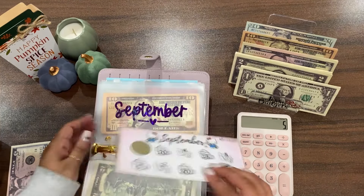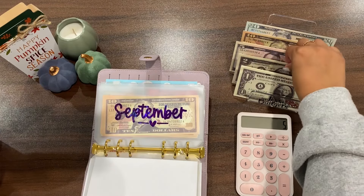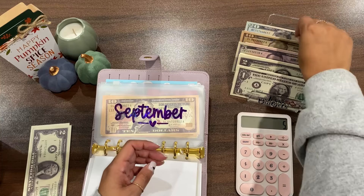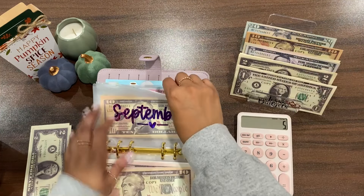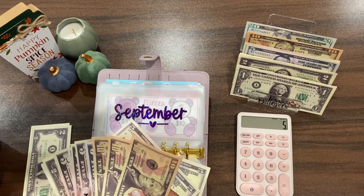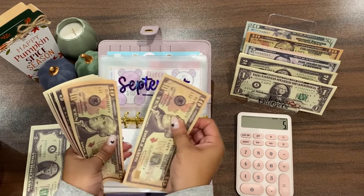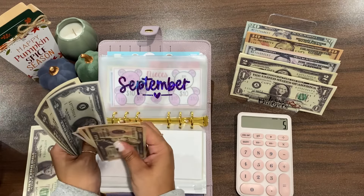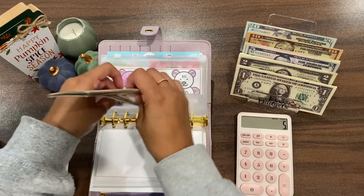I'm going to put in the two and then the one — 15 and 20, let's do it that way. Let's see how much we have in this challenge right now: 10, 20, 30, 35, 40, 45, 50, 55, 60, 65, 67, 69, 71, and 72 — so we have 72 dollars so far.